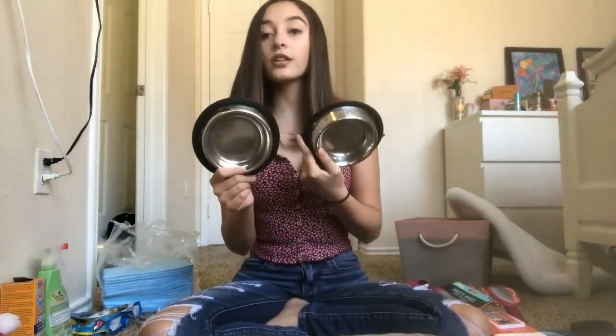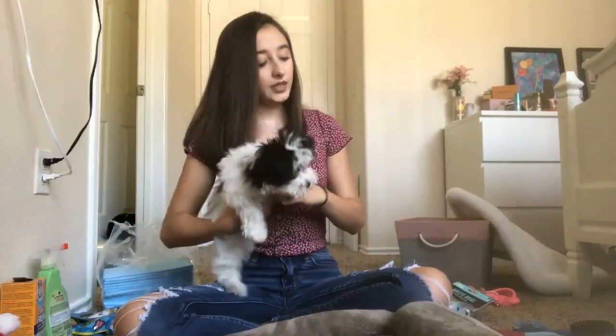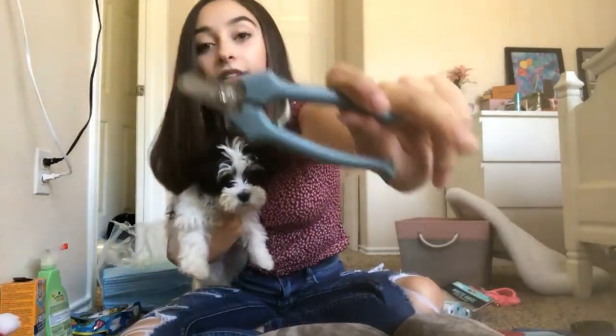Then I have these bowls also from Chewy — I think these are two dollars each and they also hold a cup of food each. The next thing we have is nail clippers — these are the nail clippers I got her.